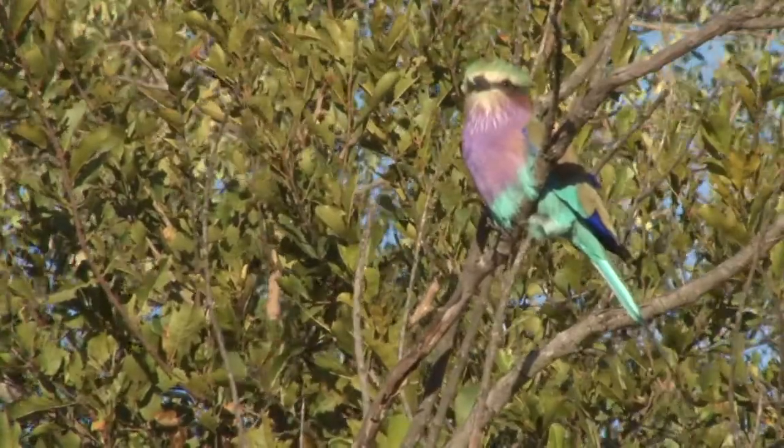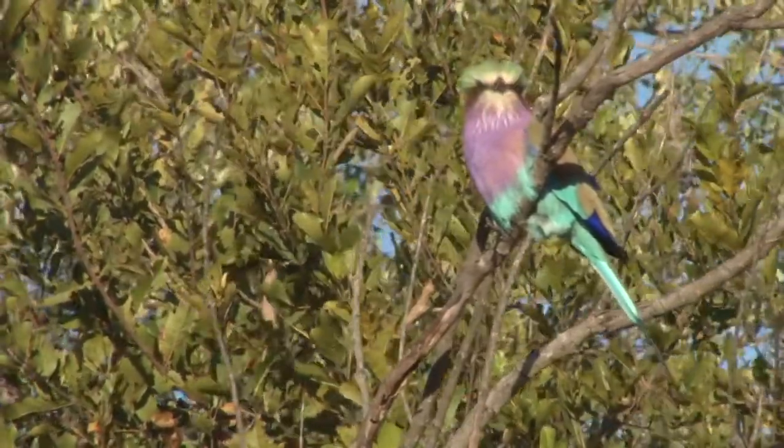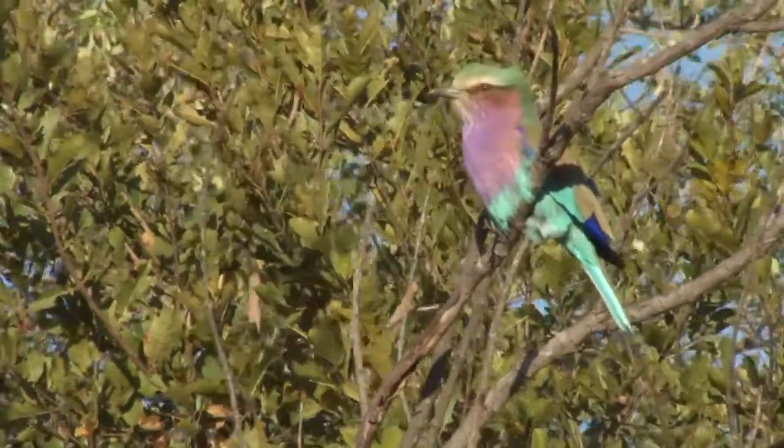This gorgeous lilac-breasted roller using a different approach to mark his territory, by sitting out on a branch so all the other birds could see him in the area.